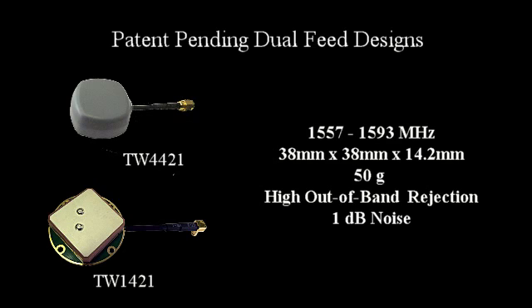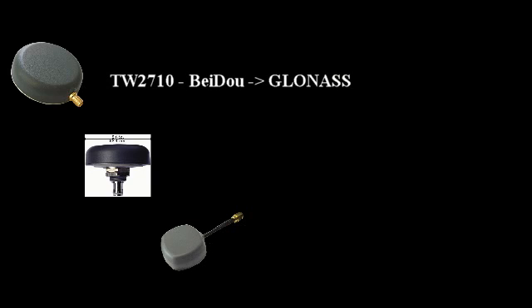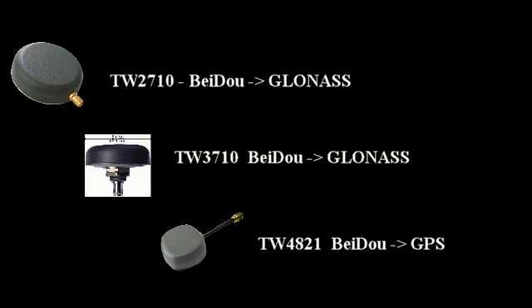The compact size, wide operating voltages, and temperature compensating amplifiers make these antennas ideal for applications where size, weight, and power are issues. More recently, Talisman has announced the availability of dual feed antennas covering BEIDOU B1, GALILEO E1, and GPS L1 in our full family of products. We have also announced the TW2710 and TW3710, which cover from BEIDOU B1 all the way up to GLONASS G1.